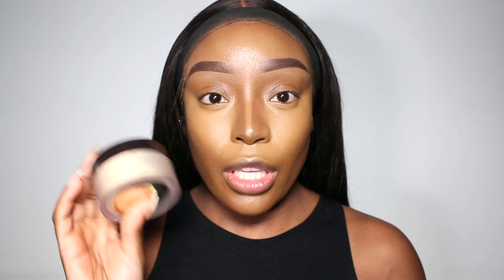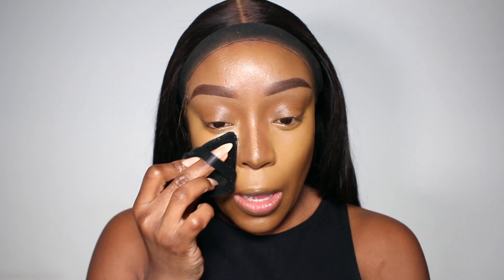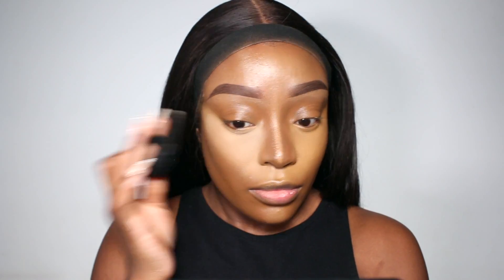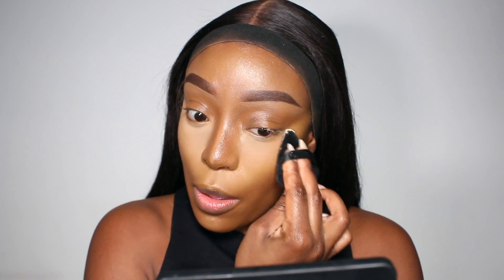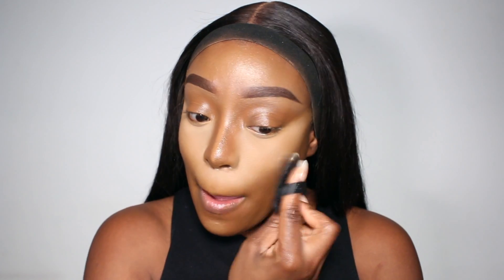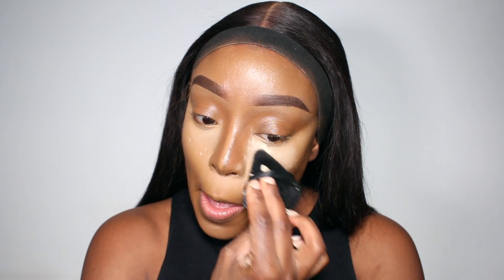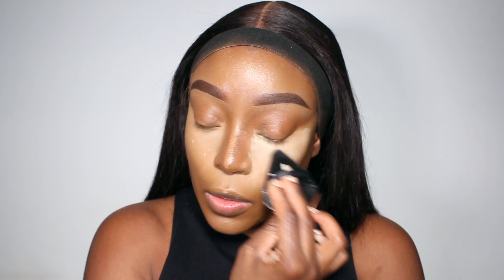What I like to do is apply a first layer and just melt that into my skin — really press that puff in and make sure the powder is melting in — and then go with a second layer on top.